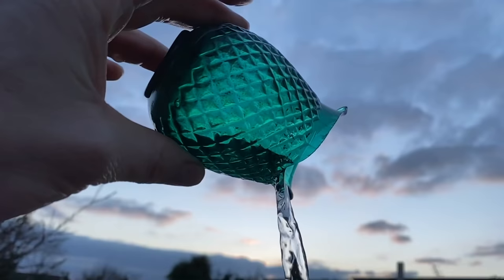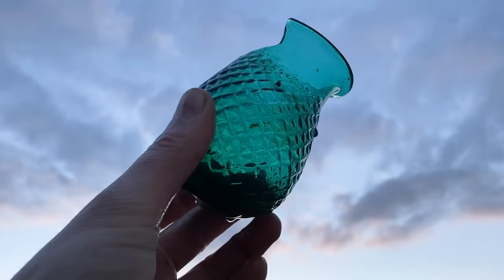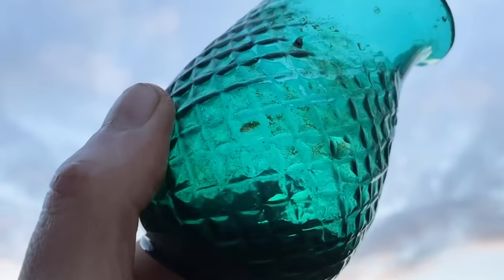This is a Victorian fairy light, but it's sadly broken. It would have had a piece of white glass around the top and hung from a tree at Christmas with a candle inside. As literacy was introduced these became old-fashioned and were thrown away, but now the complete ones are quite collectible.